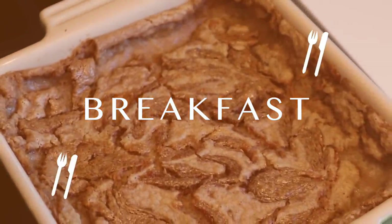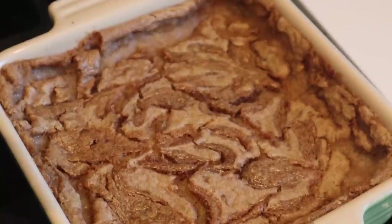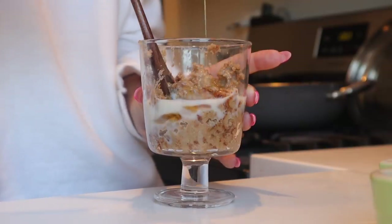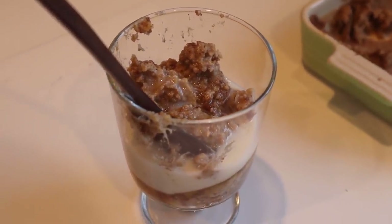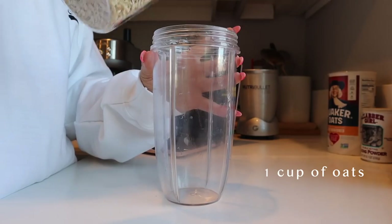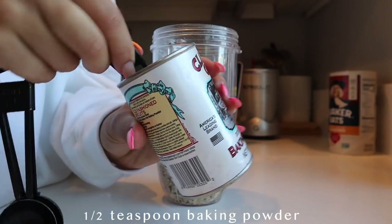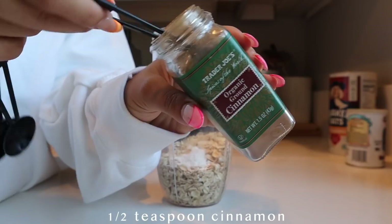Starting off with breakfast — baked oats have been my jam. Recently I've been experimenting with a bunch of different recipes and different delicious things to put in them. This is kind of like a cinnamon roll baked oats and they are so freaking good. Oatmeal is such a staple delicious breakfast because it keeps you full throughout the morning but also fuels your morning so you have energy to do whatever you have to do.